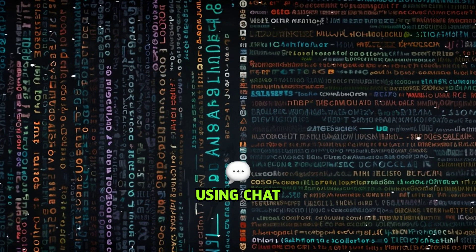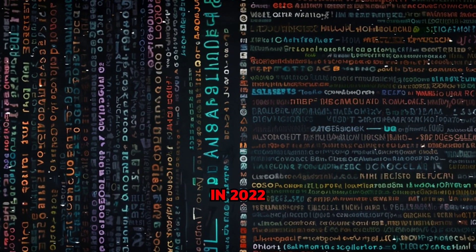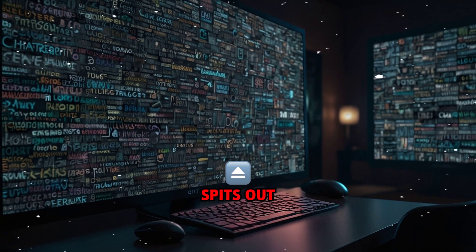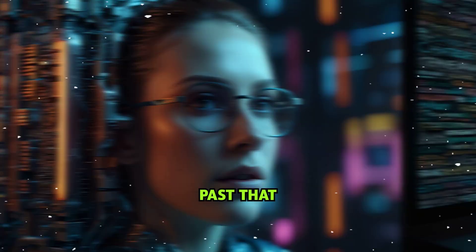Let's be honest — most people are still using ChatGPT like it's stuck in 2022. They type in 'write me a caption' and then act impressed when it spits out three lines of fluff. But the real game is way past that.